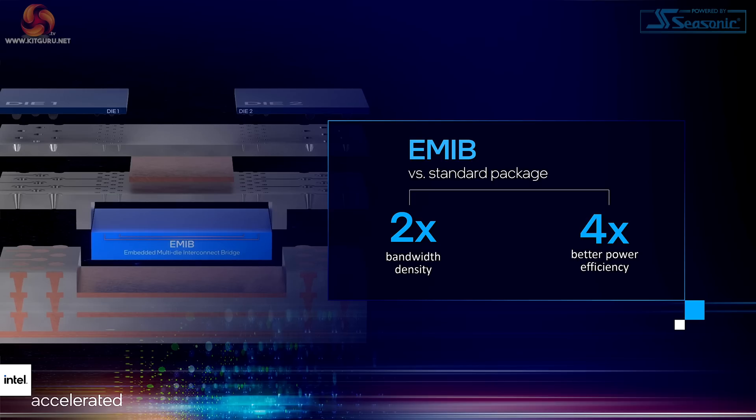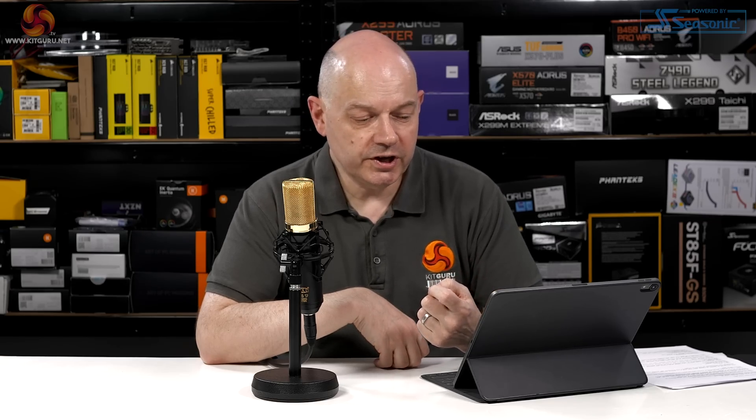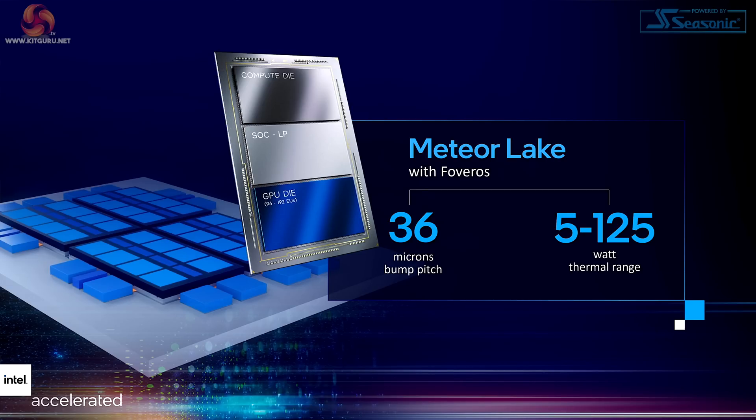Intel went on to talk about packaging technologies such as EMIB, which are certainly interesting and indeed they would say essential. But I haven't got the first idea whether a change from 55 nanometer bump pitch to 45 to 40 is significant or not till we see the product in action. It's just part of the specification. It was interesting to see them telling us that Meteor Lake with Foveros will have a 36 micron bump pitch, which sounds very small, and a monumental thermal range of 5 to 125 watts.